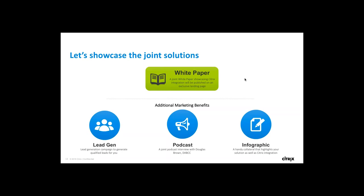Apart from the white paper, we have additional marketing benefits. There will be an exclusive lead generation campaign to get qualified leads around this program. We'll also run a podcast — a conversational-style podcast hosted by Douglas Brown from DABCC.com, which is fairly popular and a great way to get the word out in the industry. We'll also create an infographic, a handy collateral highlighting your solution, how it builds on Citrix core technology, and how it integrates with our products. This will be promoted from our end and can also serve as a print collateral for events and conferences.